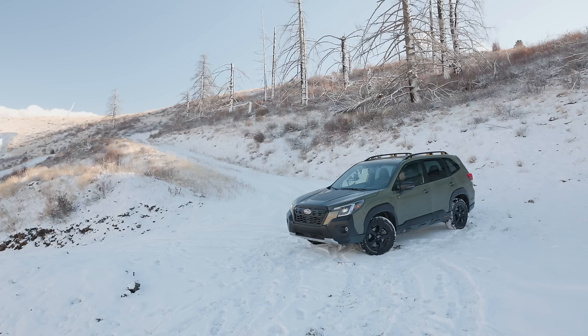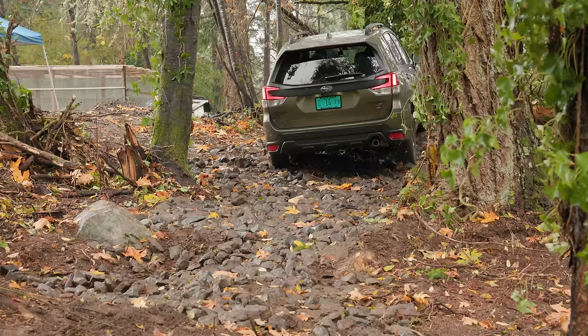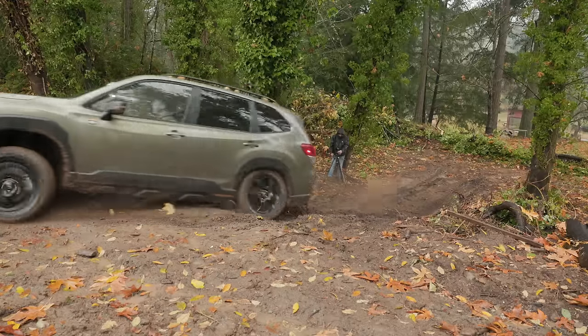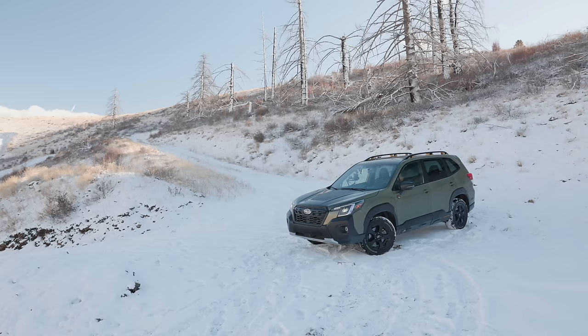I've driven this vehicle in a number of other videos. Fairly recently, actually, we took this on our new off-road course out on the peninsula, where we really experienced dirt and mud. Well, today we have snow and ice — totally different end of the spectrum, same exact vehicle. In fact, the wheels are still scratched up from where I went through the mud.